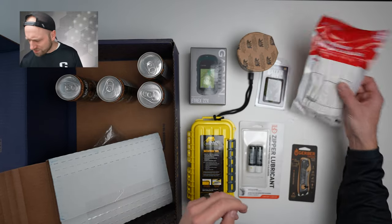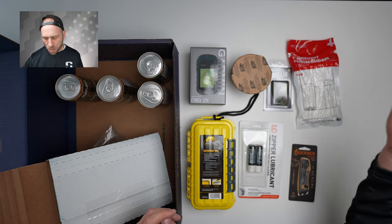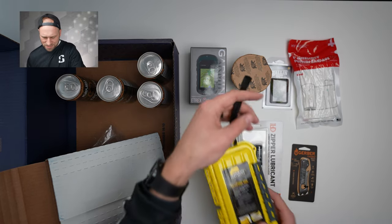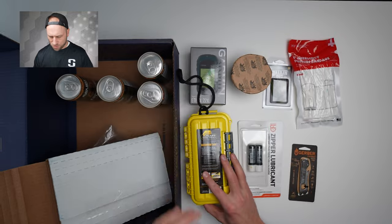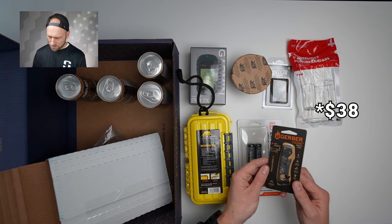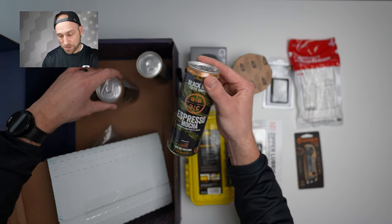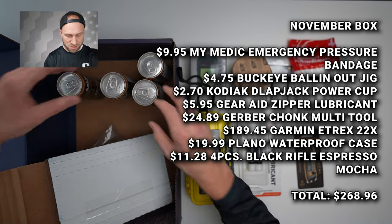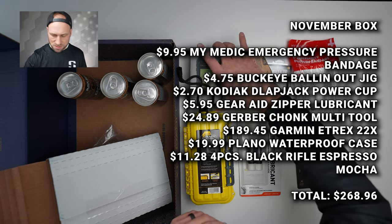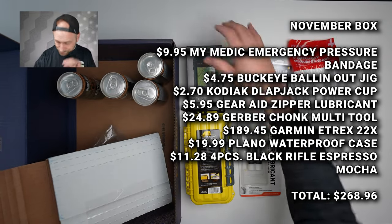Let's tally up the November box: bandage maybe $5, flapjack cup $3, waterproof case $20 — that's a really nice quality case — zipper lube $5, multi-tool $10, and four cans of mocha espresso at about $2 each brings it to $10. That puts me at about $58 total for the November box. So between the two boxes I spent $320 and I'm not getting close to that in value.